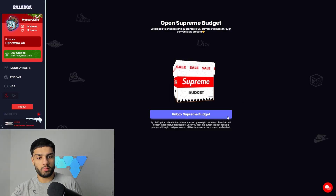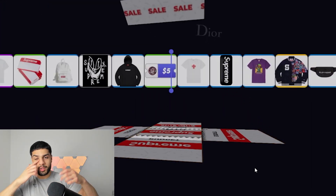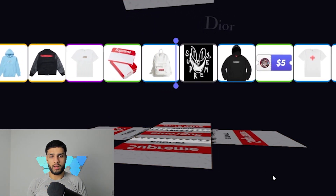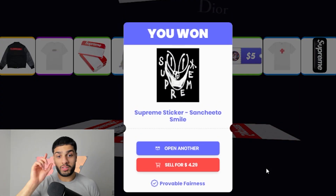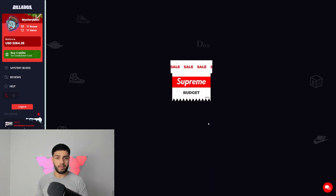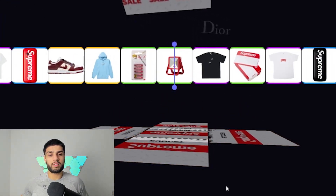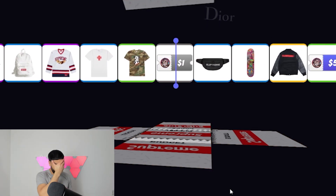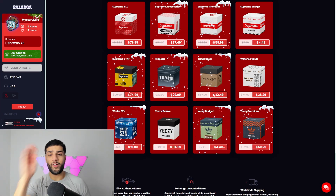We're 20 cents down on the Supreme Budget boxes, but you've got to bear in mind you can just keep opening boxes until you get that big win. We got the same item again — down 40 cents. We'll open one more to test it out. Third box, only because we got the same item twice. And we got it a third time — all right, hands in pockets.